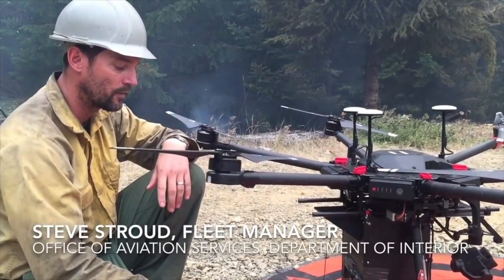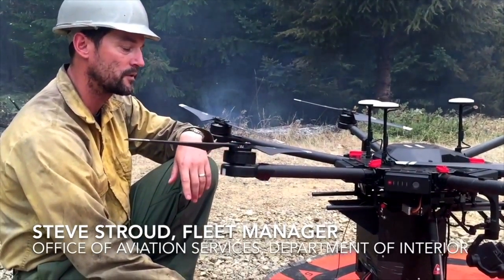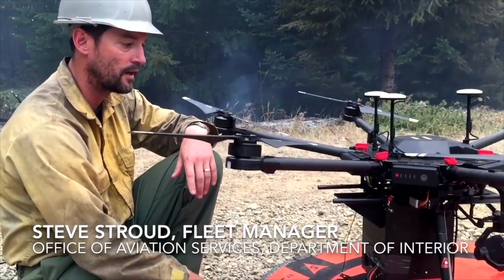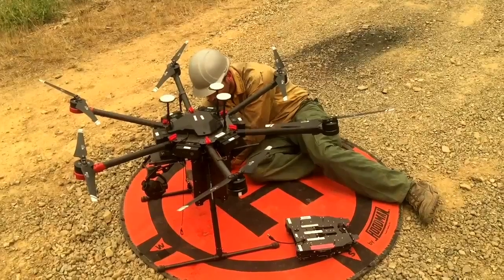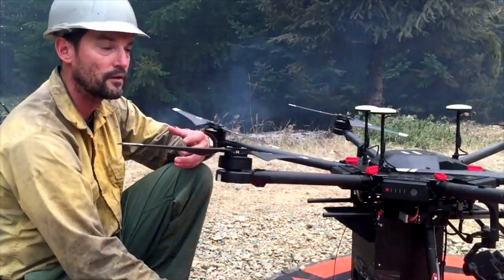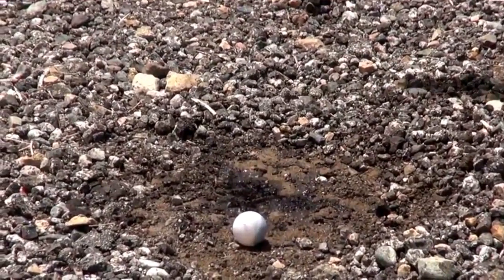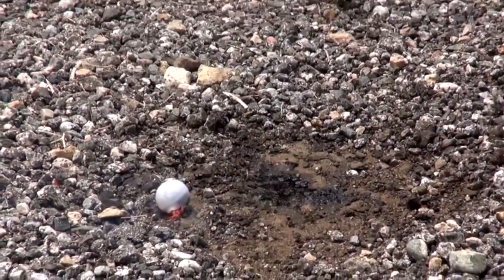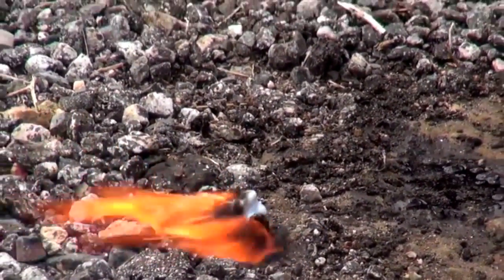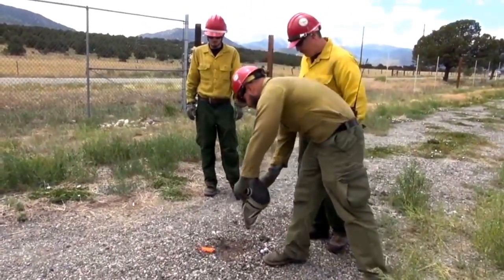My partner and I, Steve, work for the Department of Interior's Office of Aviation Services. We're here evaluating the Matrice 600 aircraft, the Zenmuse X-T2 DJI camera, and also the Drones Amplified Ignis payload, which is a plastic sphere dispenser. The ping pong balls, as they're commonly referred to, contain a dry chemical called potassium permanganate. When you inject the ping pong ball with glycol or antifreeze, you get a reaction about 30 to 45 seconds later. The reason we use ping pong balls is because we can drop them from the air.